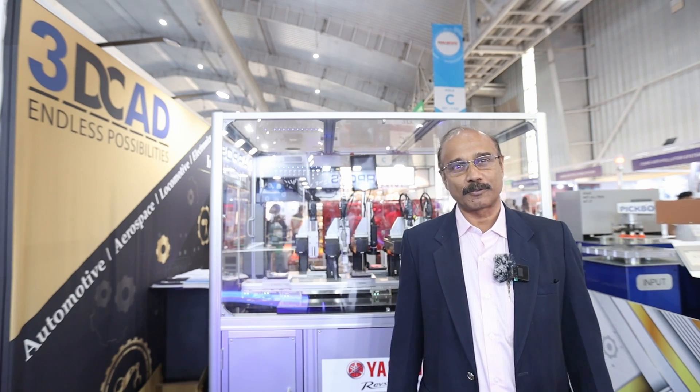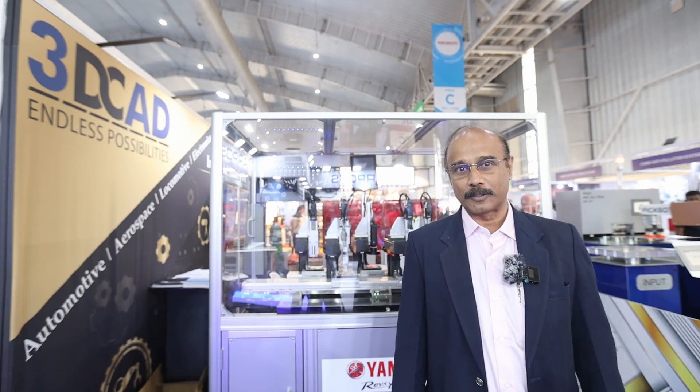At Imtex, we are finding excellent response. We are getting very important customers here in the first two days. Today also has been a good day.